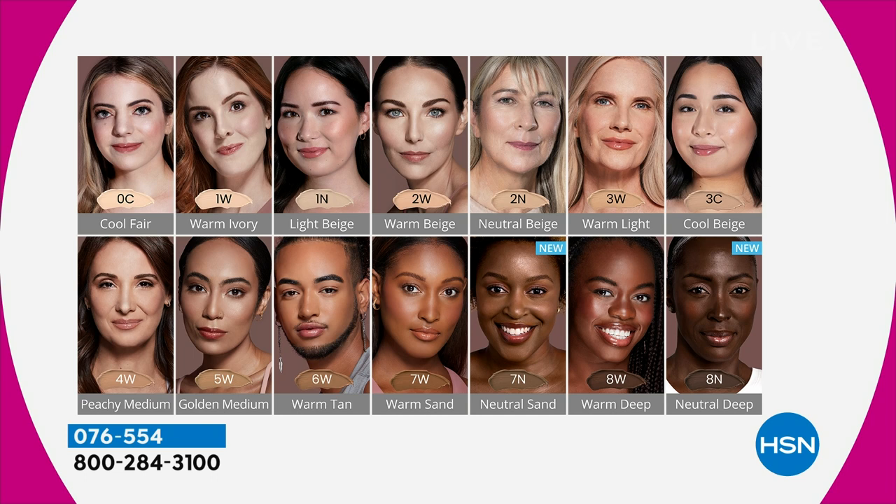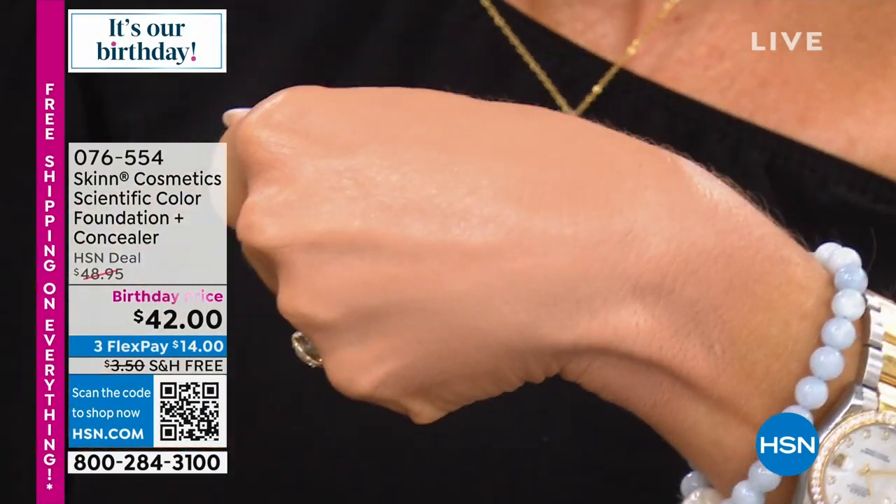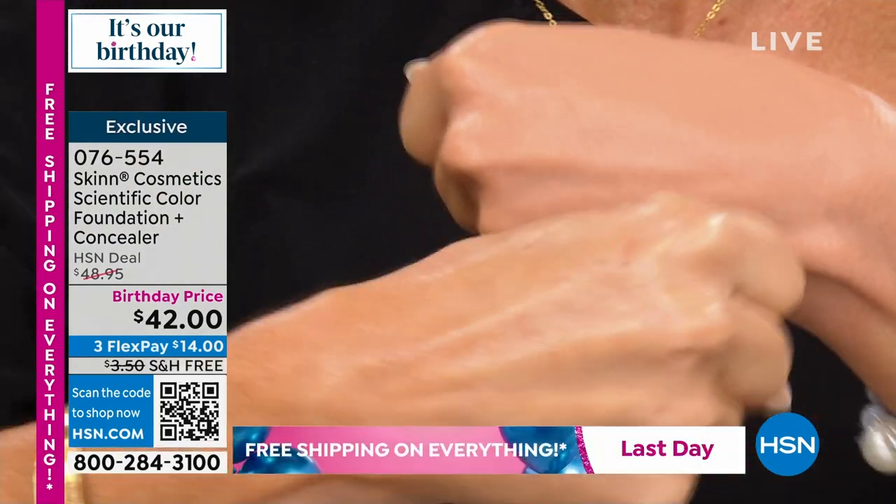I don't use blue in my foundation. Most foundations are made with red, yellow, and blue. I only use yellow, red, black, and white — I don't use blue. Because blue is how you get that cheap, ashy face that looks like a mask. This is 4W — so they're brightening foundations. Look at that coverage.